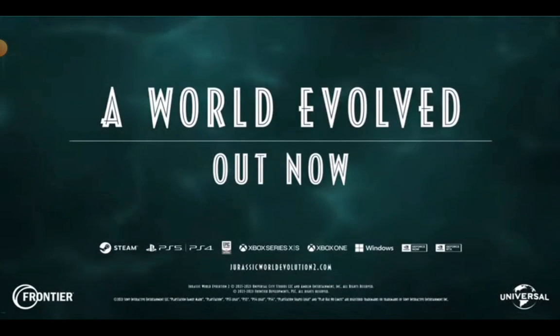What you just watched there was the launch trailer for the Prehistoric Marine Species Pack, Jurassic World Evolution 2. And I want to break this trailer down.